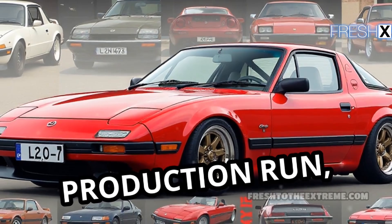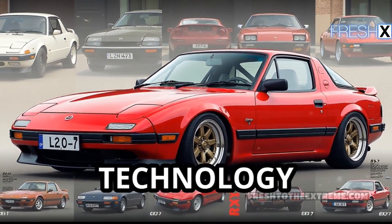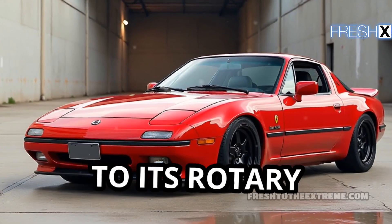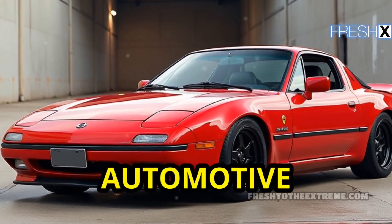Over its production run, the RX-7 evolved through various generations, each enhancing performance and technology while staying true to its rotary roots, ensuring its legacy endures in automotive history.